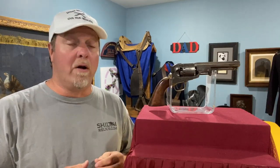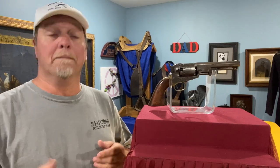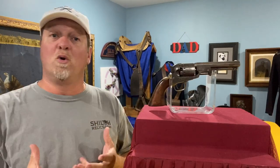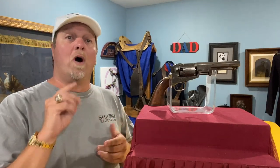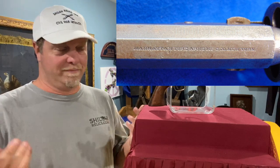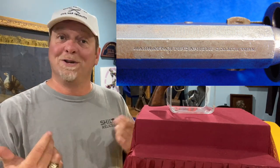In 1868, they were bought out by the American Standard Tool Company and continued to make guns, but they will have a different marking. The early version of these will have 'Manhattan Firearms Company New York.' Even though they weren't made in New York, people assumed that New York sounded better than Newark, New Jersey, where they were actually made.